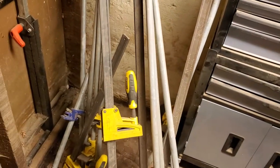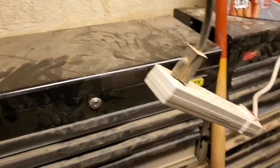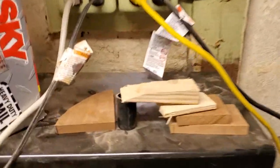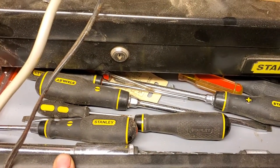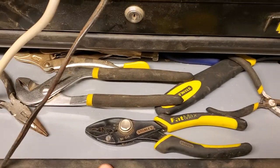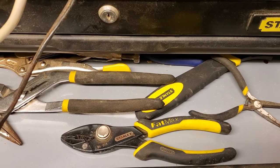Clamps — you need clamps, that's not even debatable. Screwdrivers — must have, absolute must, without doubt or question. Pliers — once again pretty necessary, nothing debatable there.